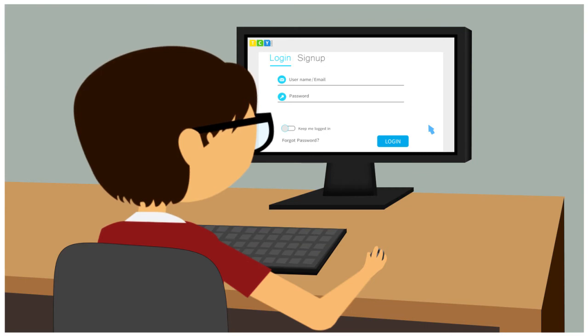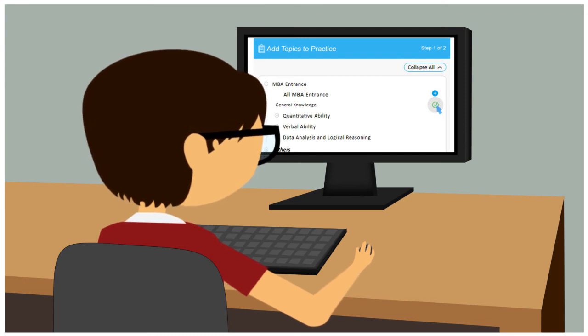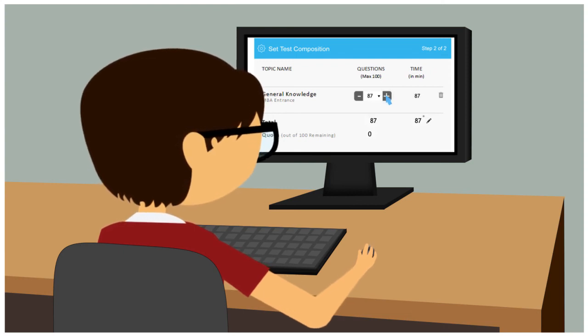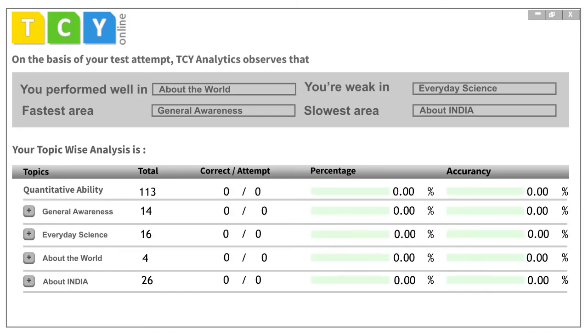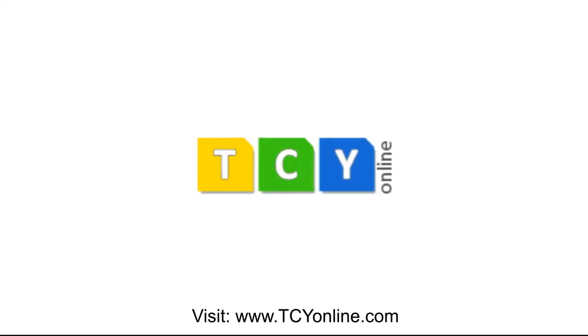Test Generator has already helped thousands of students crack exams easily. With Test Generator, all your worries are totally over. Set your own difficulty levels, set your own time, set your own marking scale. The reports of tests will totally amaze you. Try Test Generator now and leave everyone behind.